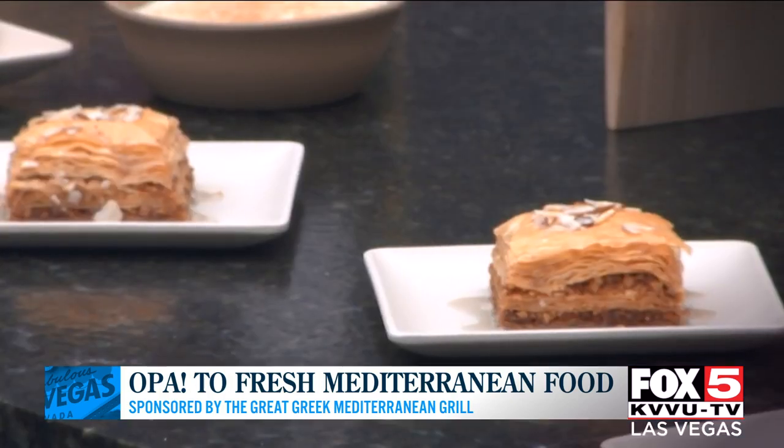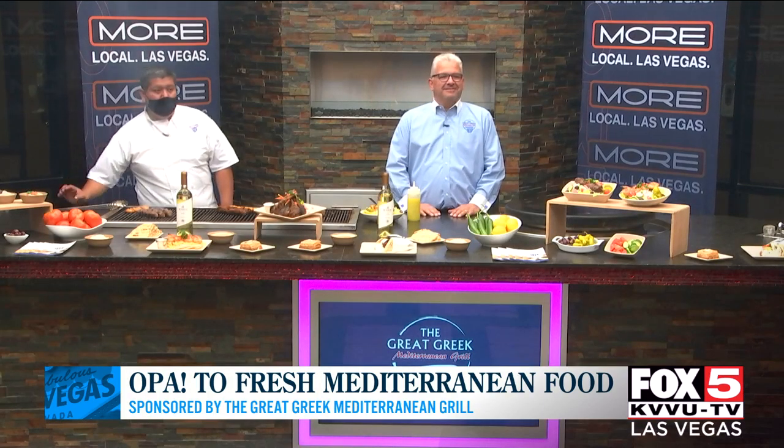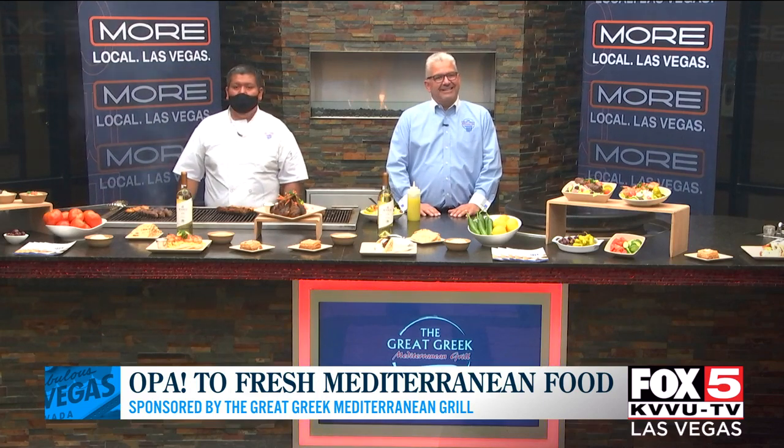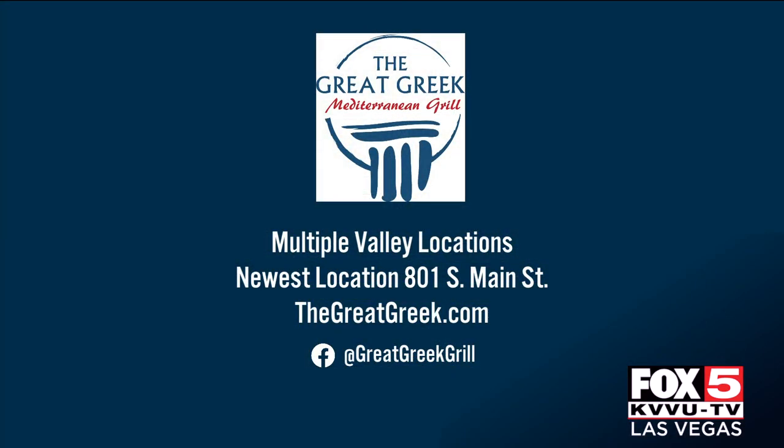Talk to me briefly about your desserts, because no meal is complete — especially not a Greek one — without some baklava. We've got some amazing baklava that we make in-house, baklava ice cream, and we also have rice pudding. Our rice pudding is out of this world. The newest location is downtown at 801 Main Street — go to the Arts District and get some amazing Greek food. Thank you both so much for joining us this morning.